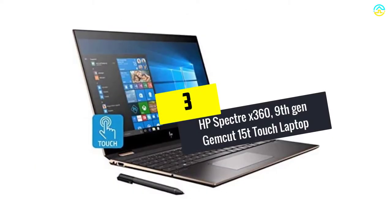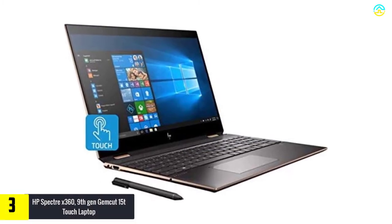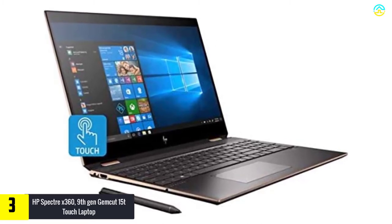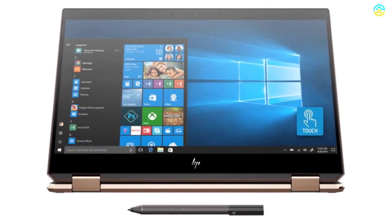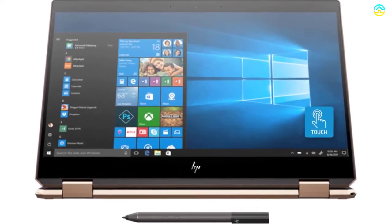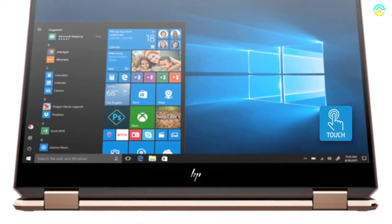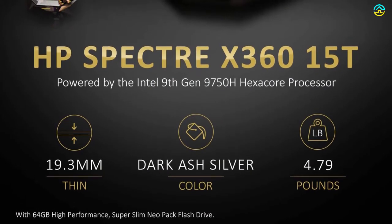At number 3, we have the HP Spectre X360 9th Gen Gemcut 15T Touch Laptop. The 15.6-inch micro-edge IPS BrightView WLED backlit touch display comes with Corning Gorilla Glass and a resolution of 3840x2160. It offers 16GB DDR4-2666 RAM for memory. For storage, it provides a 512GB PCIe NVMe M.2 SSD hard drive, which is known to be 17 times faster than conventional hard drives.